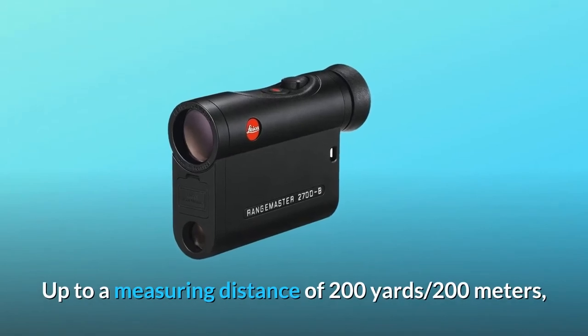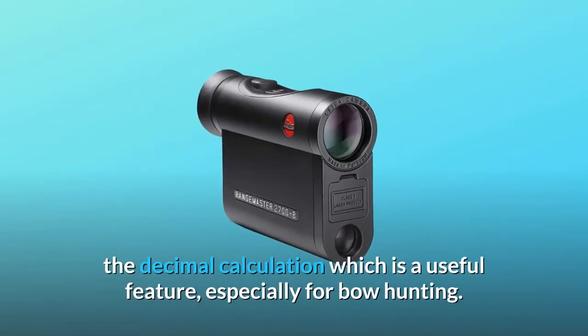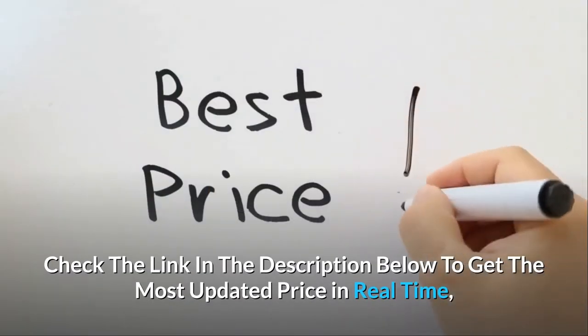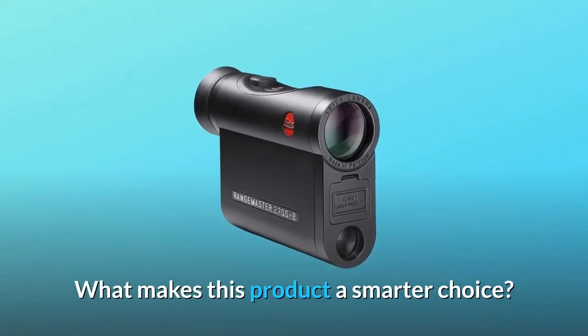Up to a measuring distance of 200 yards or 200 meters, the Leica Range Master CRF 2700B provides values in decimal calculation — a useful feature especially for bow hunting. Check the link in the description below to get the most updated price in real time, as you never know when these things might go on sale. What makes this product a smarter choice?